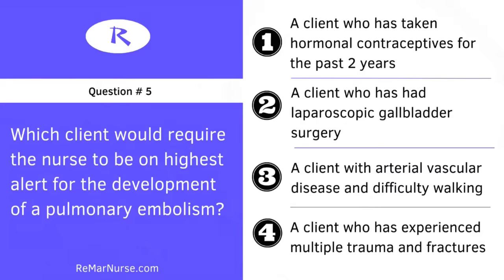Which client would require the nurse to be on the highest alert for the development of a pulmonary embolism? Number one, a client who has taken hormonal contraceptives for the past two years; two, a client who had laparoscopy gallbladder surgery; three, a client with arterial vascular disease and difficulty walking; or four, a client who has experienced multiple trauma and fractures.